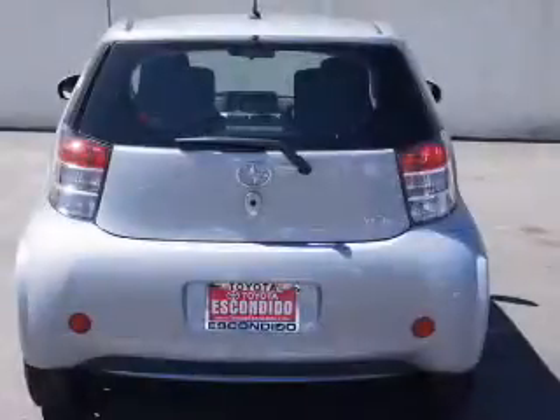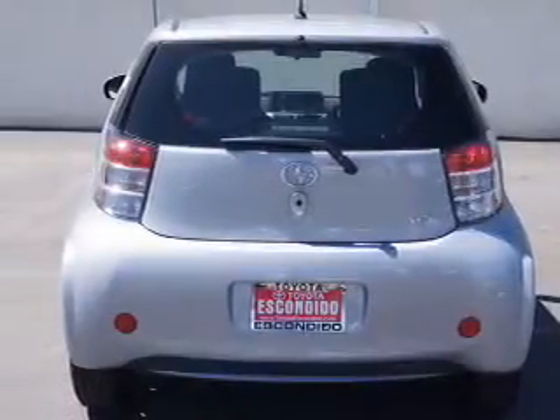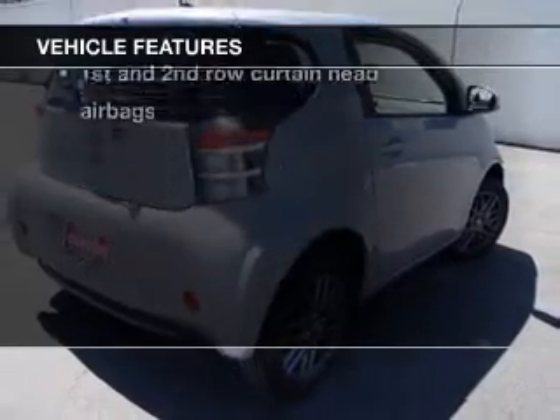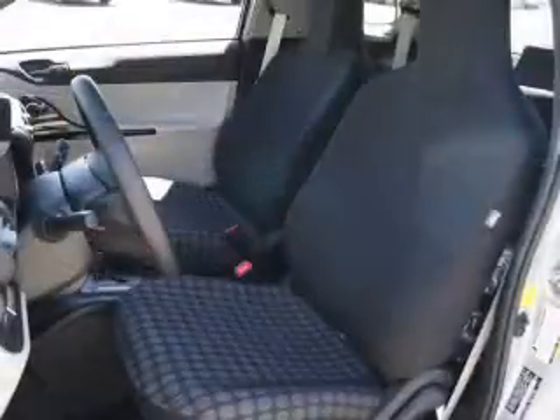Get advanced listening benefits from the premium sound system. Brake safely with the anti-lock braking system. Plus enjoy these notable features that are included in this vehicle: power door locks, power windows,